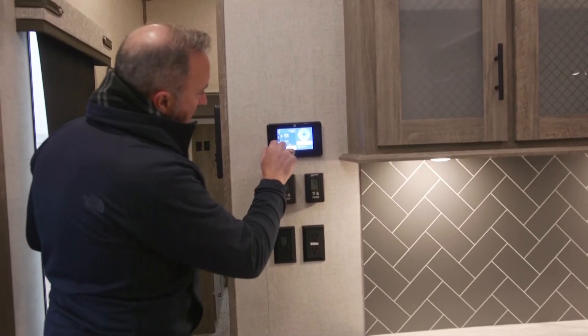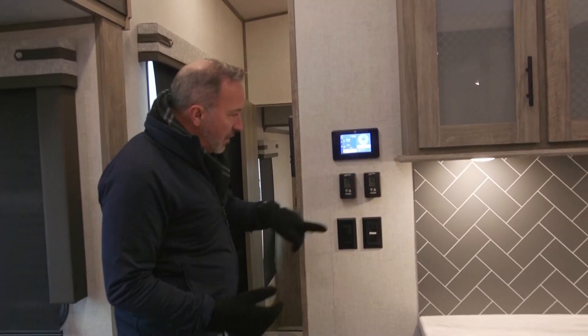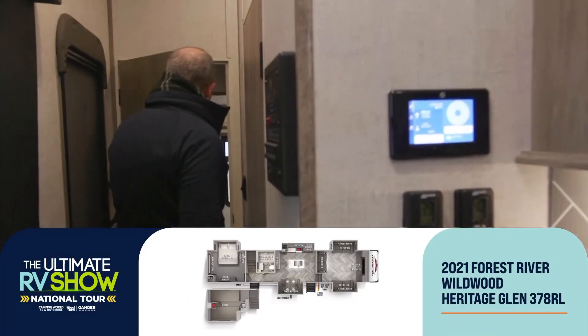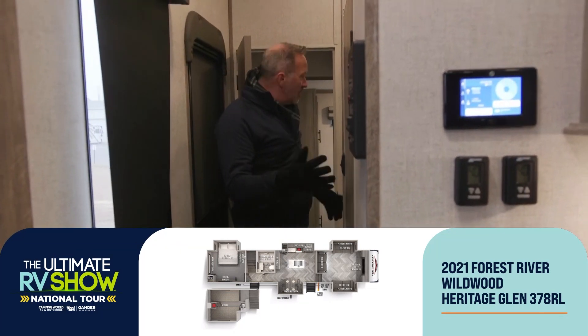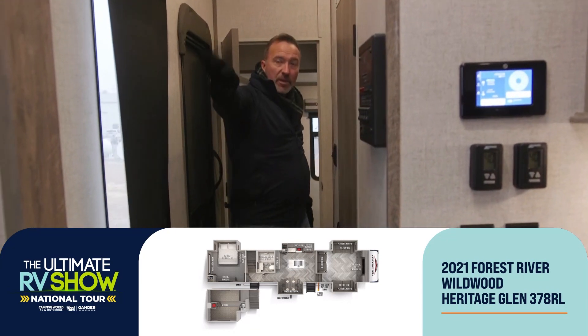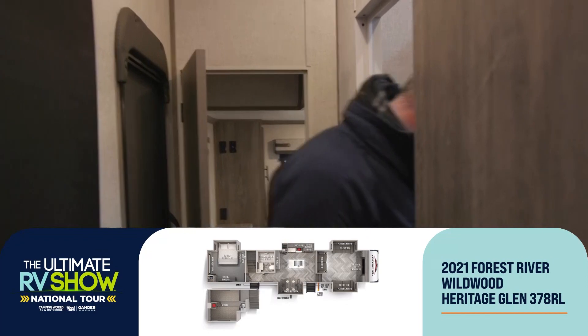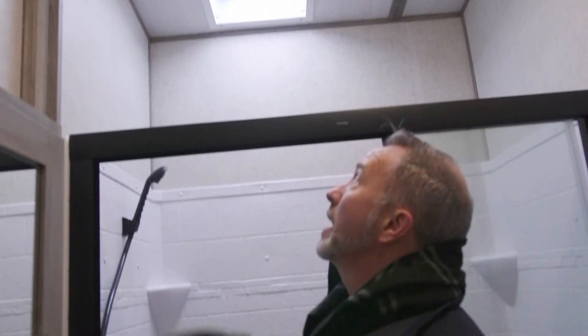Dual climate control, master panel to check my tanks. Double access entry point on this one too — if you do have the family coming, you can come and go as you please and get to the bathroom, the master, or the loft. You got the walk-in shower residential style with corner notches and a bench seat in the master bath. Little medicine cabinet, stainless steel sink, porcelain bowl with foot flush, good countertop space. Full profile fifth wheel, skylight, high power output fan to help get steam and hot air out.